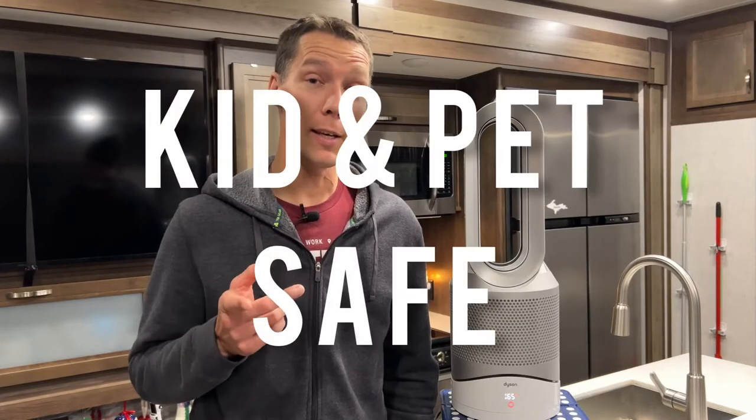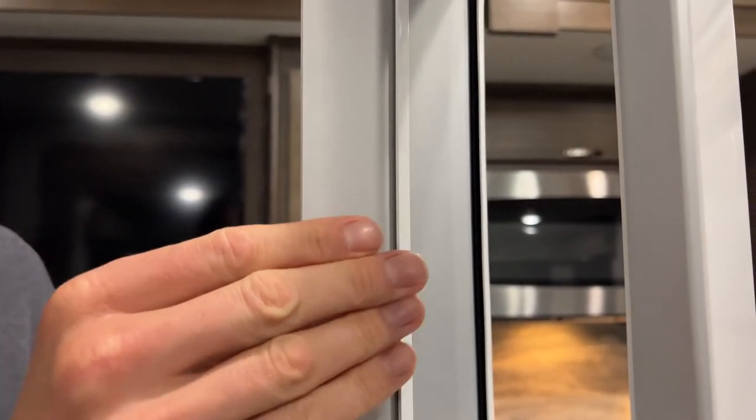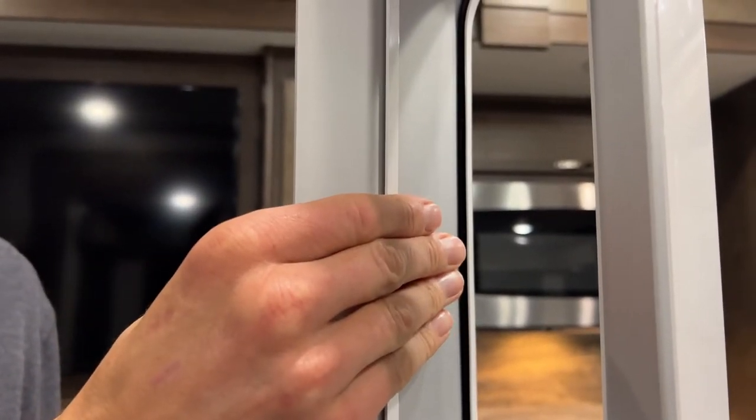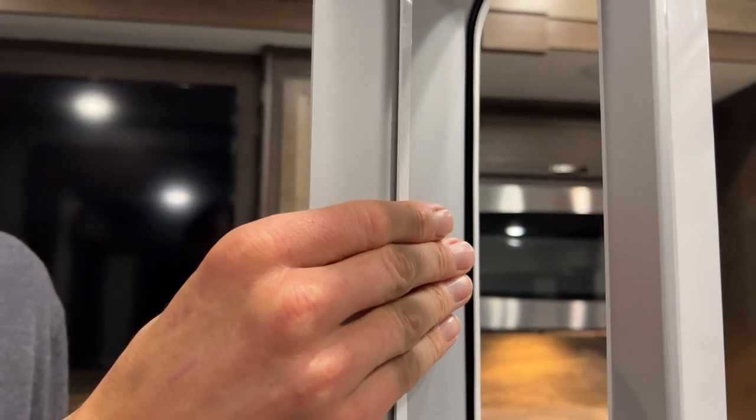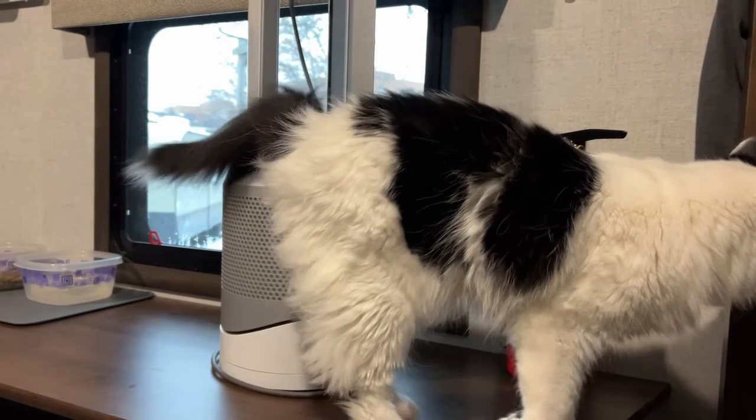Second, it's both kid and pet safe. Right now it's at 65 degrees. If I touch the heating element in the middle, it's not cold, not hot — just a little warm to the touch — and it gives you plenty of time to get your hand off before you burn it. You have to have the temperature up very high before the heating element starts to get hot to the touch.